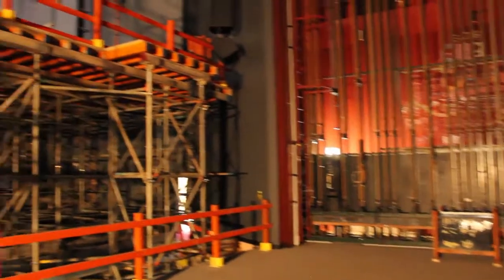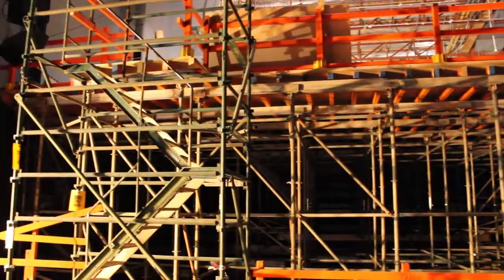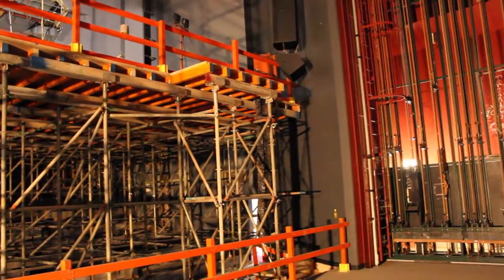In the last two weeks we've erected a giant scaffold here in the auditorium. This has allowed us to put a structural work platform on top, which then allows demolition of the back wall and the lighting rigs, and then to install a big structural beam for the balcony up above.